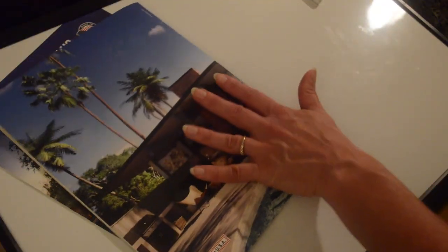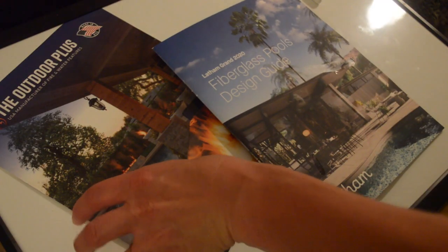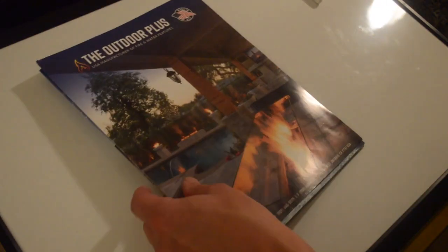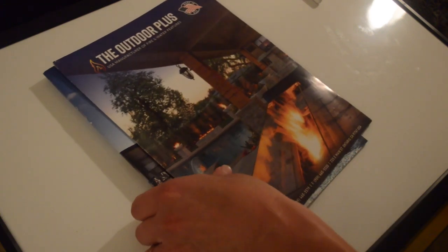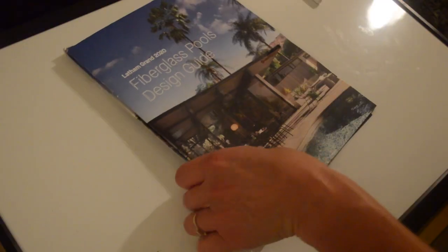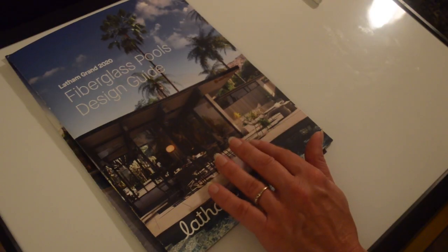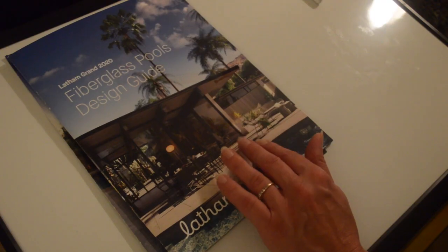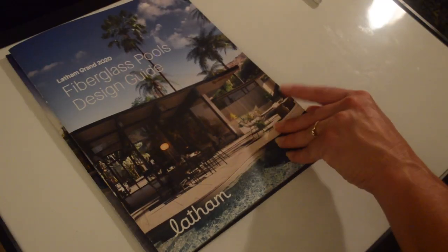I think we looked at a lot of different things today. We can take a look at these other features at another time. If you'd like to just narrow down some of your options with the shape of the pool and the colors, that would be a big step for today. Why don't you just have a closer look there?